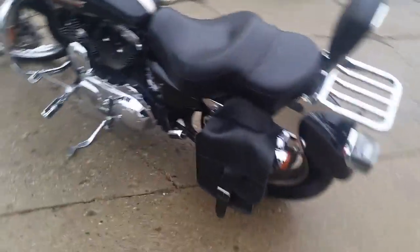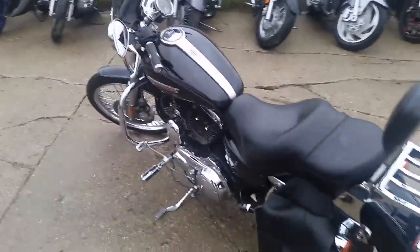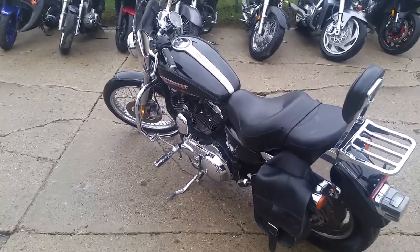It's gonna make this 1200 sound good. It's a great bike guys. $49.99 or $109 a month. Visit our website ApprovalPowerSports.com.